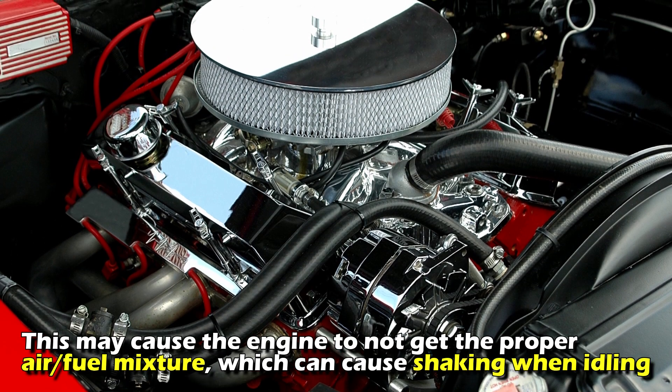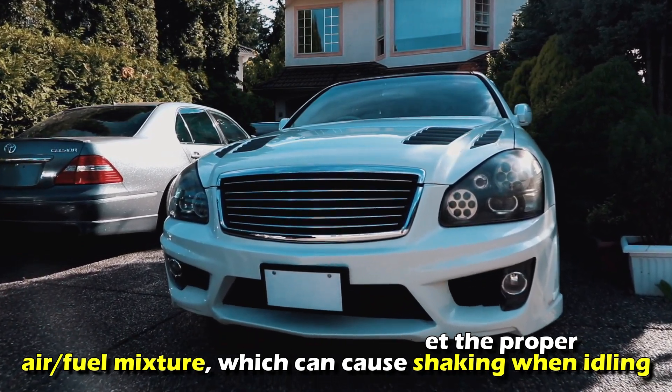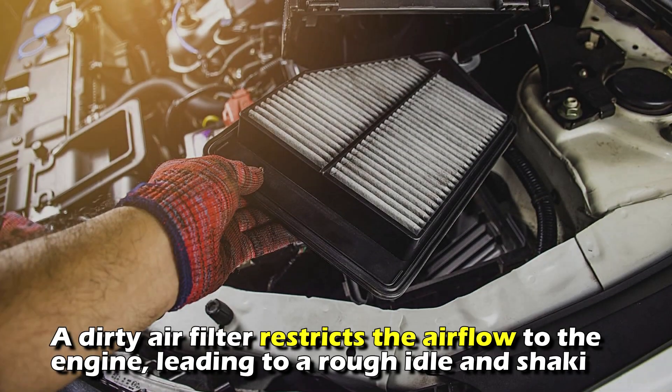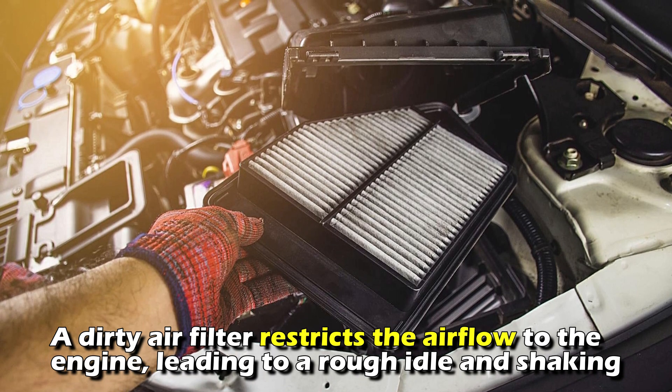Vacuum leaks may cause the engine to not get the proper air-to-fuel mixture, which can cause shaking when idling. A dirty air filter restricts the airflow to the engine, leading to a rough idle and shaking.